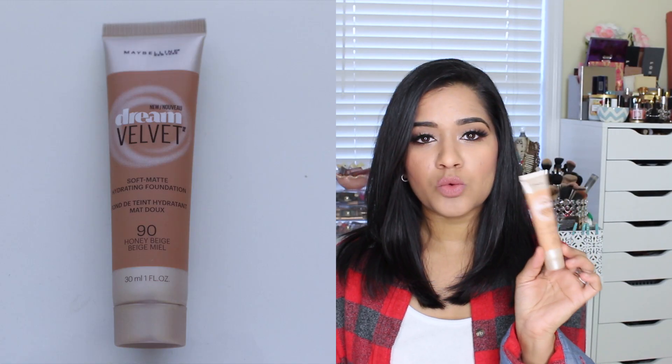The next one I got was the Maybelline Dream Velvet Foundation. It says it's a soft, matte, hydrating foundation. I'm not sure how that works because it says it's matte but it's also hydrating. I have used this once before and it's more matte than it is hydrating. The color I got was Honey Beige, which is too dark for me, so I'll have to get a lighter color, but I really liked this foundation if you want a medium coverage foundation.